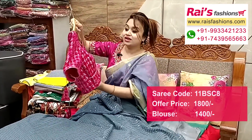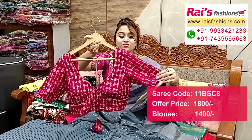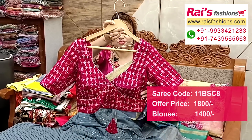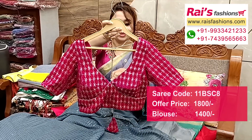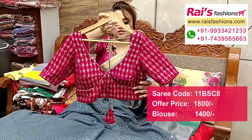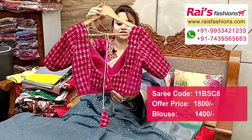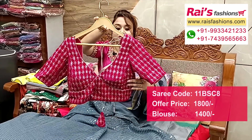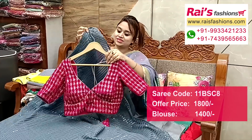Suggested designer blouse: nice color combinations, pink set with all over heavy sequin design work, well finished boutique finish. Front portion: contrast silver piping, neck portion, inside cotton material, cotton lining with pad. Back portions: velvet material, rani pink set with silver sequin embroidery design all over fabric. Full set.